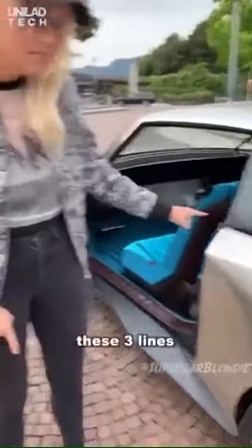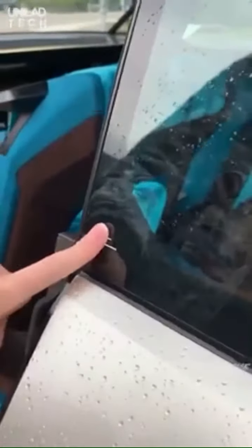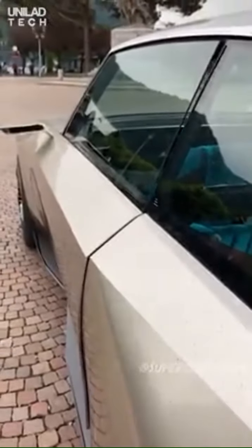I want to show you some more cool stuff. This right here — these three lines — that's how you open and close the door. Now this is how we open: finger on, door opens.